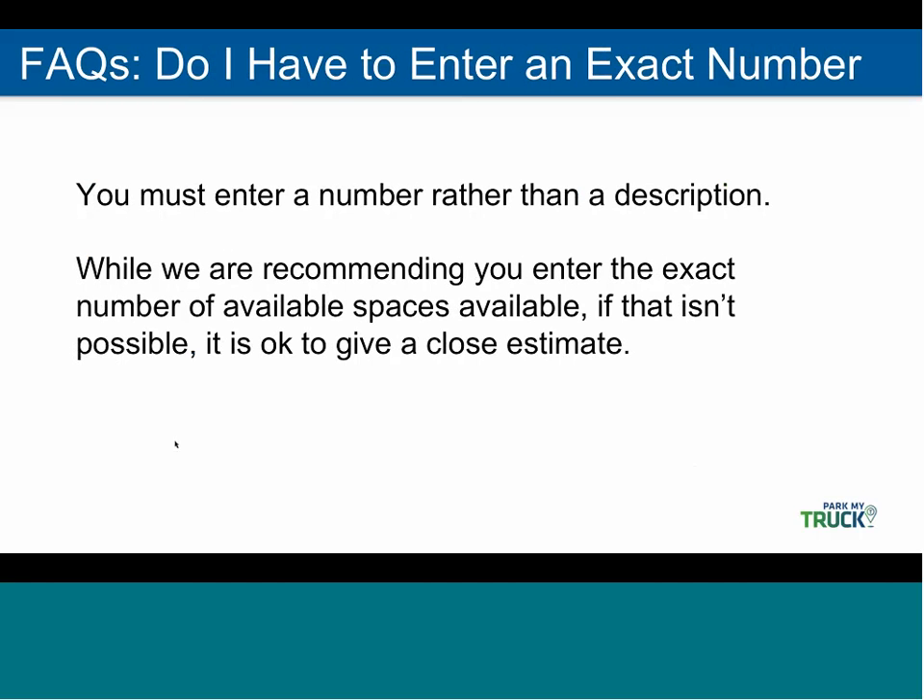We've been asked a lot if you have to enter the actual number. We definitely prefer that you enter the actual number, but if you're not able to, it's okay to give a close estimate. Also, we've been asked whether you can put in a descriptive word like 'small' — you do need to put in a number.